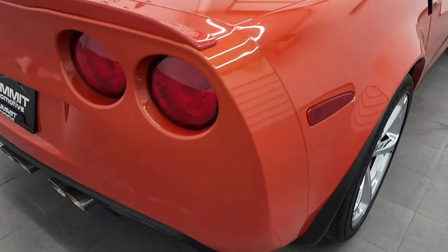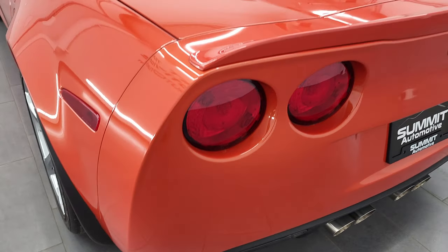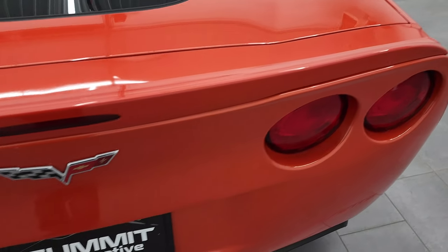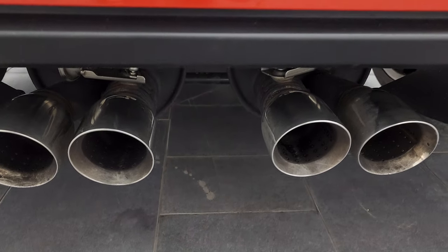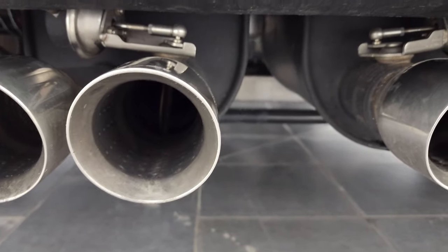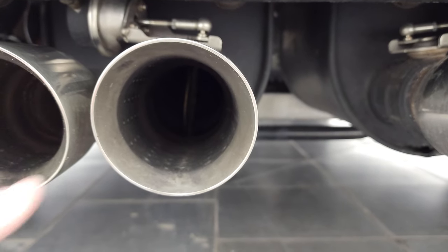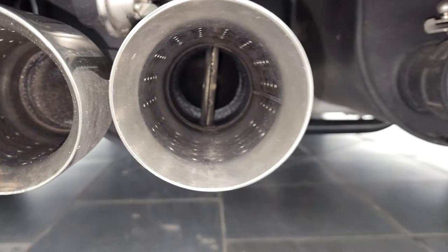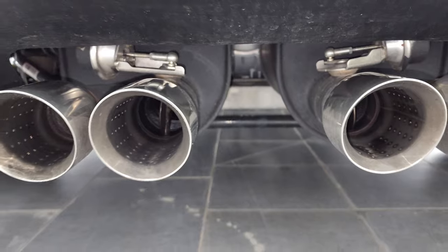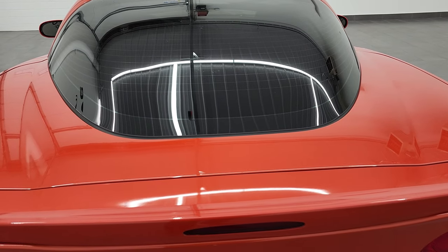Coming around to the back of the vehicle, the rear bumper is in excellent shape — no major scuffs or scrapes. The spoiler is in nice condition as well. This one has the dual mode exhaust: you get the dual exhaust with quad tips, plus valves right there that open and close to give you more airflow, and that's what gives you the extra six horsepower with that dual mode exhaust.